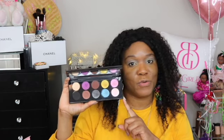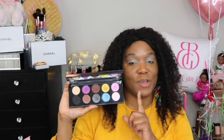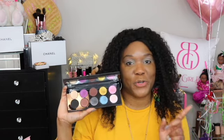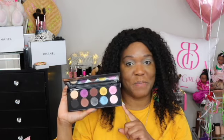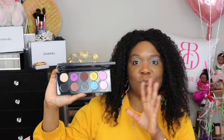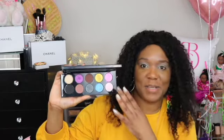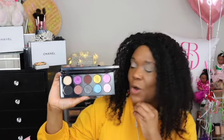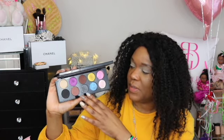This palette was actually supposed to be my very first full-size Pat McGrath purchase, but when I went into the Sephora site to grab it, it was sold out. So I wasn't able to get this first — I actually got this second. I will show you in a later video what I got first using my hundred dollar gift card. You can't go wrong with any of these shades, they are so beautiful and so pigmented.